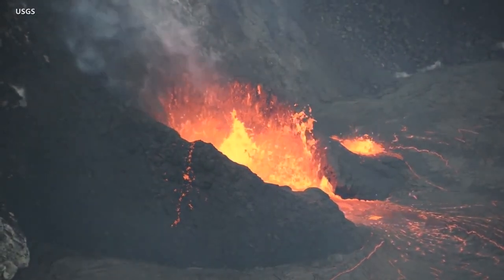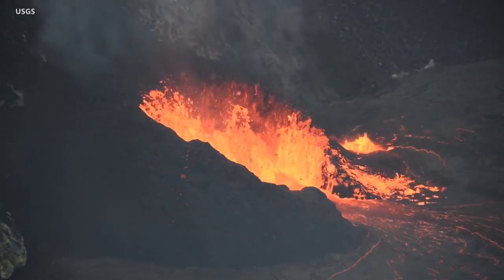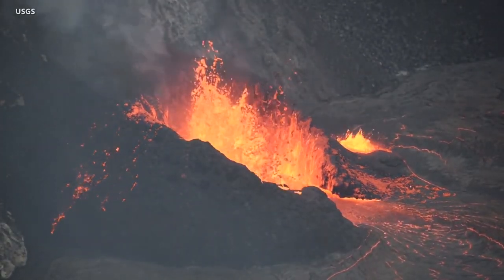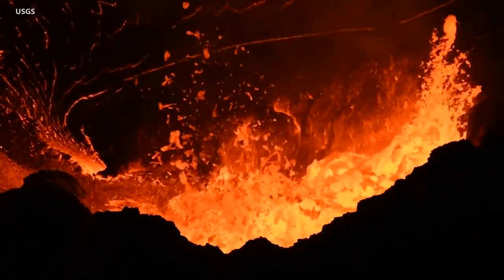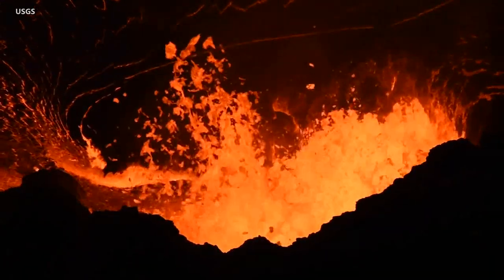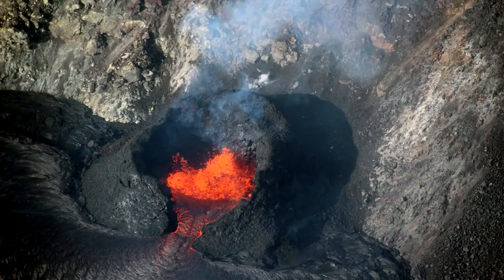The eruption of Kilauea continues on Hawaii Island, and scientists have released some stunning new video of the volcanic activity. This footage was recorded on October 12. It shows the lava erupting from the west vent at the summit crater. The USGS Hawaiian Volcano Observatory reports the vent is surrounded by a spatter cone that is about 30 meters, or 100 feet, high.